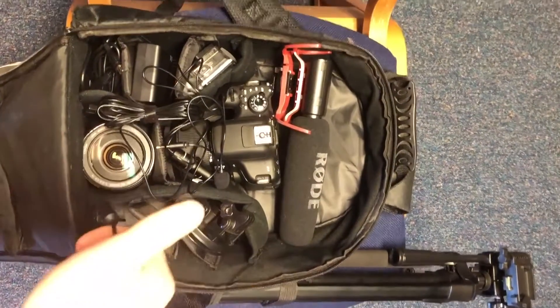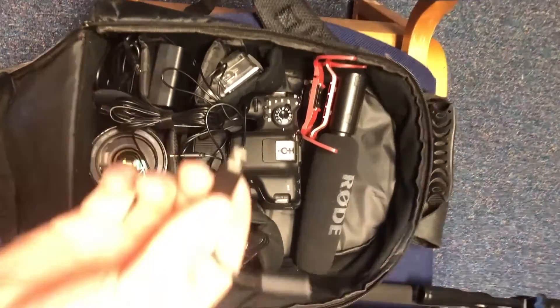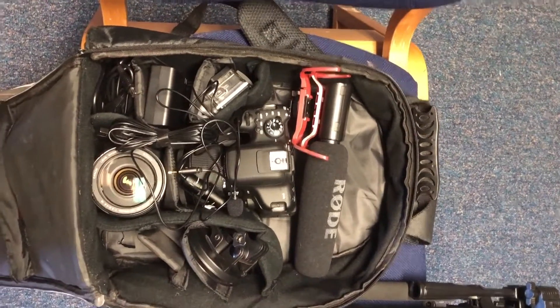Since I don't have an audio recorder yet, I'm going to pick up a Zoom H1 pretty soon and that'll be in this bag. But for now, this lav mic plugs into the GoPro and I'm using the GoPro as my audio recorder — I can put it in my pocket and still get good sound with this microphone.